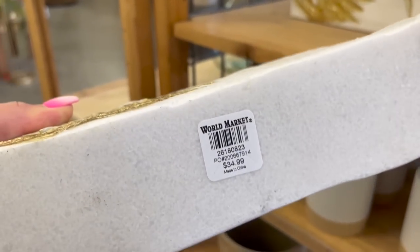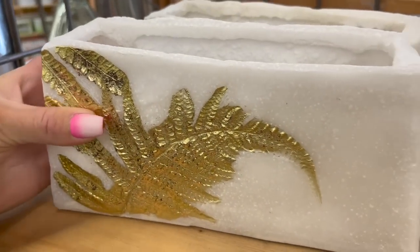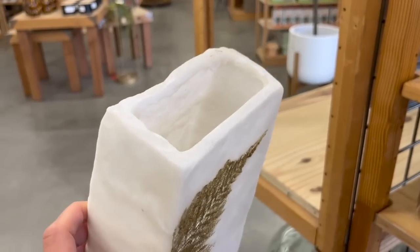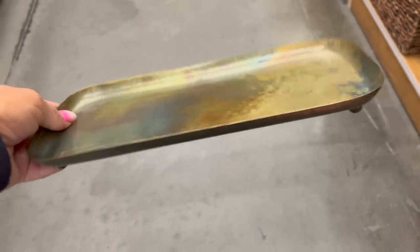These next containers — I'm not quite sure what you would use them for, but they were so cool and very unique. They had a marble-like appearance but are almost like a vase with a really beautiful gold leaf trim on the outside. This could be really fun for decorating, possibly for the fall time.